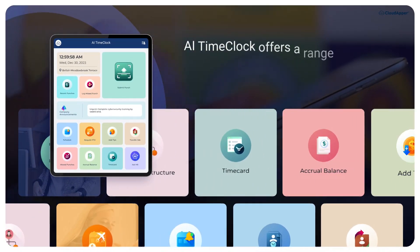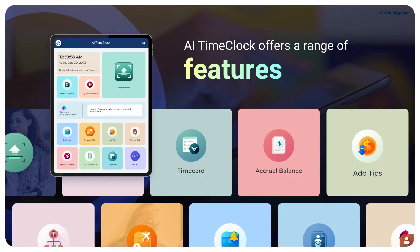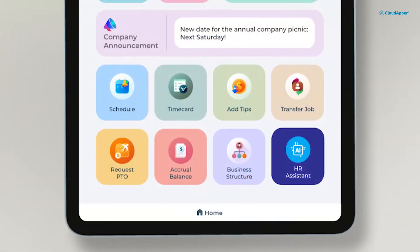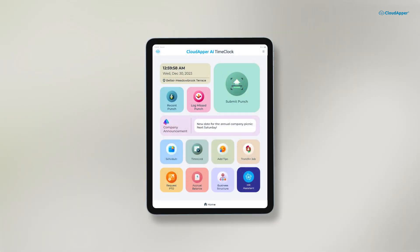But that's not all. CloudApper AI TimeClock offers a range of features to enhance your workforce management experience. With CloudApper AI TimeClock, you get an AI-powered HR assistant that provides personalized responses to your employees' HR queries.